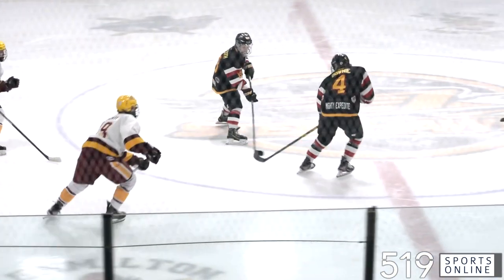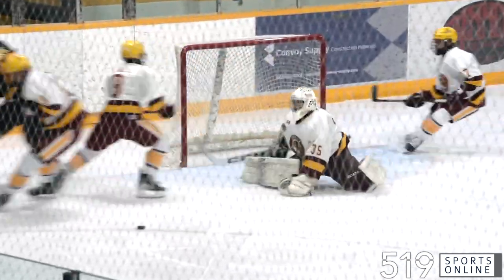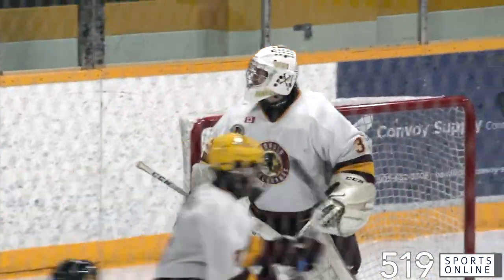Opening period — how good is this pass from Adam Clark? He sends it ahead to Matt Dwart, who's got a break. Big save by Noah Fortuna — he kicks out his pad, making the stop.